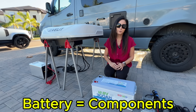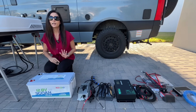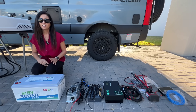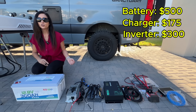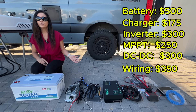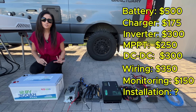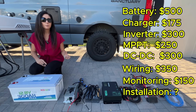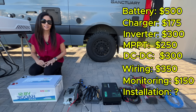To make this an apples-to-apples comparison, you have to include everything needed to match the capability of a portable power station: a battery charger, inverter, solar charge controller, DC-to-DC alternator charging, wiring fuses and disconnects, monitoring, and installation. None of these are crazy expensive on their own, but together they add cost, complexity, and require dedicated space.